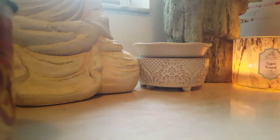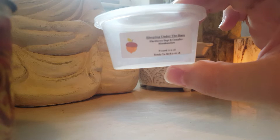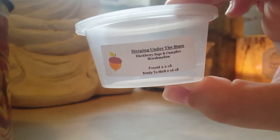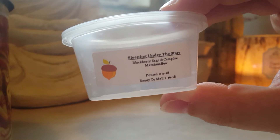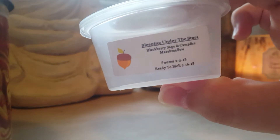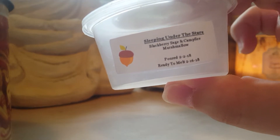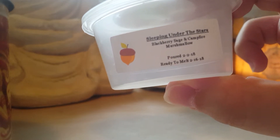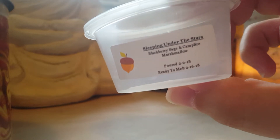The Scented Squirrel — I love her cute little logos. Blackberry sage campfire marshmallow is a beautiful combination. You get the blackberry sage mostly with a little bit of creaminess from the marshmallow. I used this one at nighttime and it was a really nice, beautiful bedtime blend.